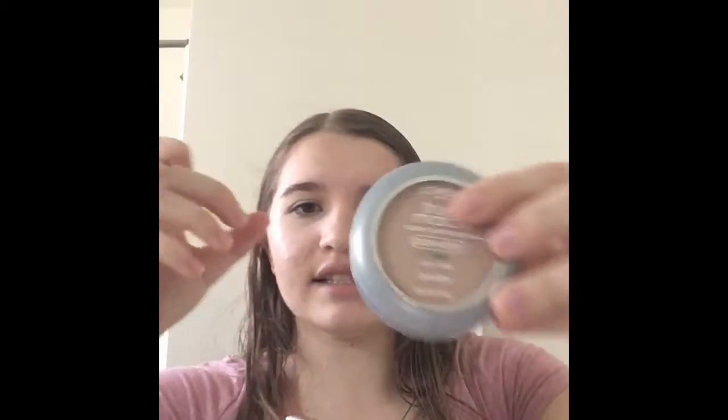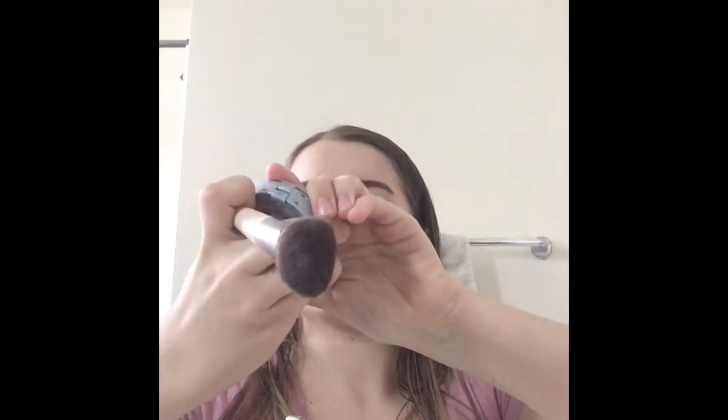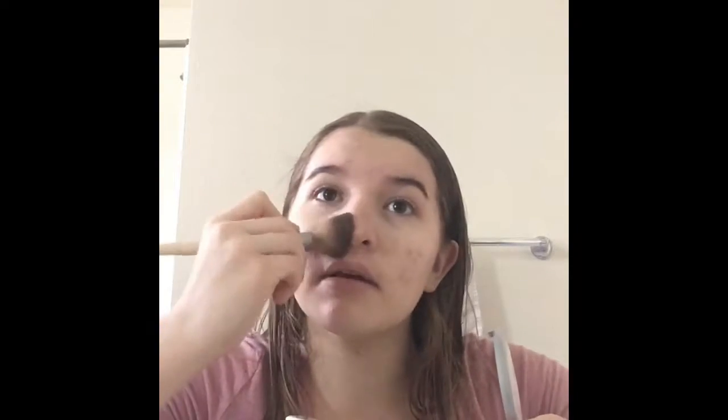Looks pretty good! Next step is powder and blush. This is also L'Oreal - it's the True Match powder. I think I might have chosen the wrong color, so it's gonna make me a little darker in the spots that I need. Like on my nose - I put it all over my nose because for some reason my nose is really red. And then on my cheekbones and right here on my forehead. All right, there we go.